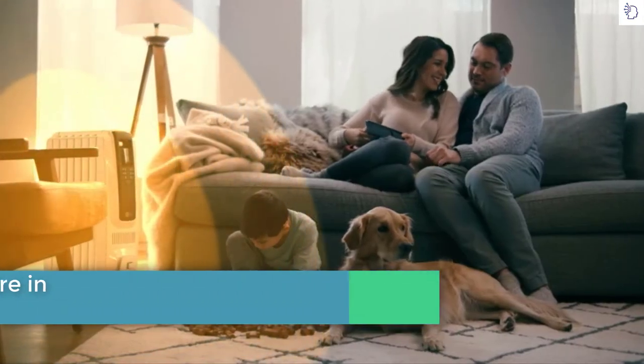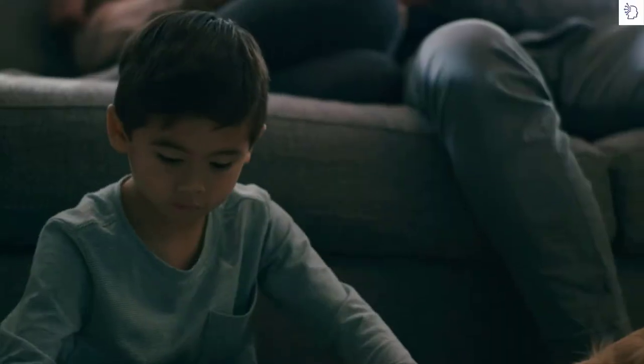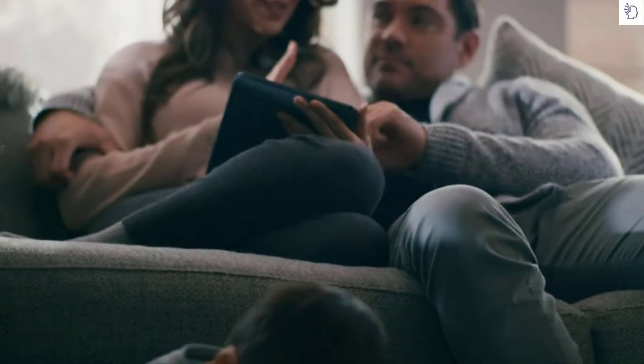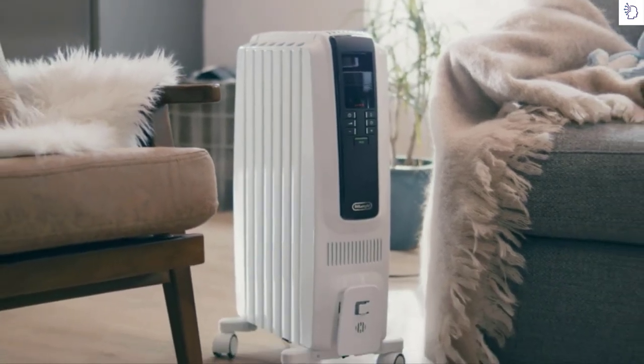Delivering gentle, full-room long-term warmth, DeLonghi radiant heaters distribute heat quietly, evenly, and efficiently. Bring cozy comfort into your home with the digital portable radiant heater from DeLonghi.